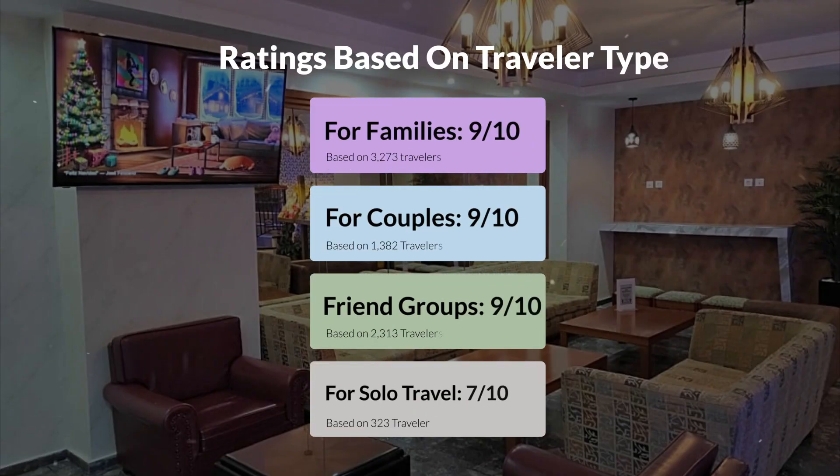Now let's move on to our personal ratings for this hotel, depending on the type of traveler. For families: 9 out of 10. For couples: 7 out of 10. For friend groups: 9 out of 10. For solo travel: 7 out of 10.